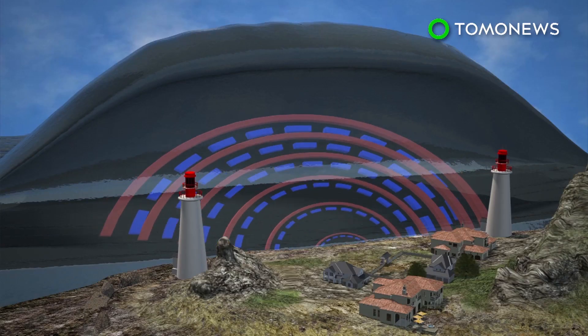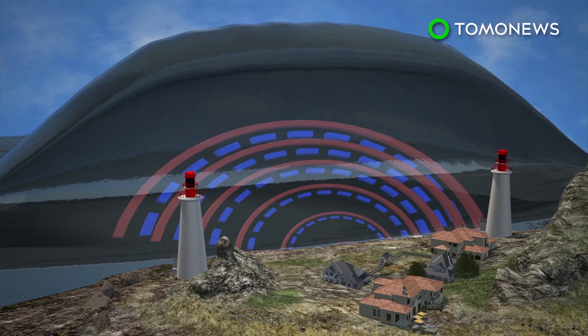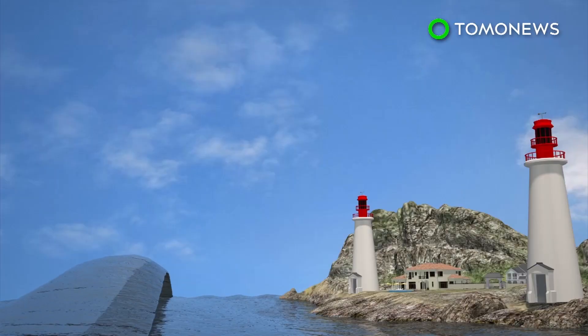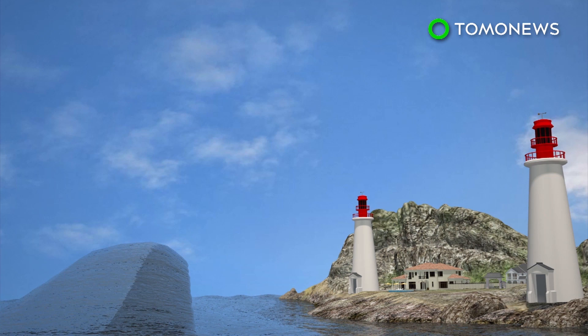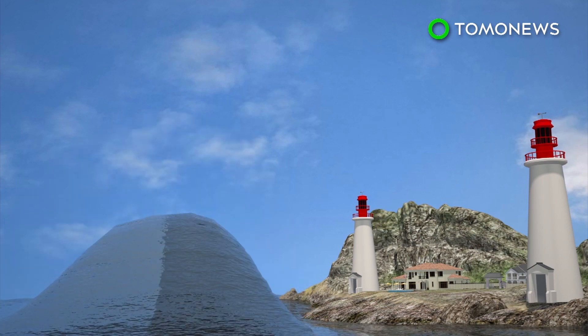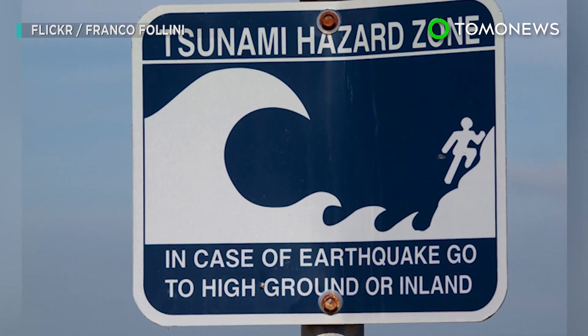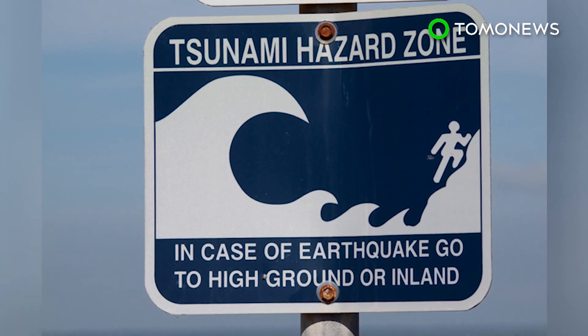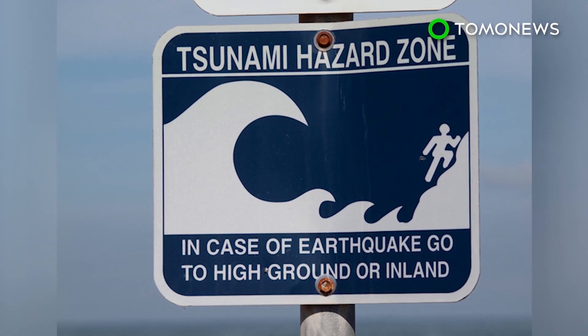The acoustic gravity waves would exchange energy with the tsunami, spreading it out and reducing its maximum height. According to the theory, acoustic gravity waves could have reduced the height of the 2004 Indian Ocean tsunami by five meters, which may have saved lives and protected property. Any system based on the theory would require the installation of early tsunami detection systems, which the concept's author says is relatively straightforward.